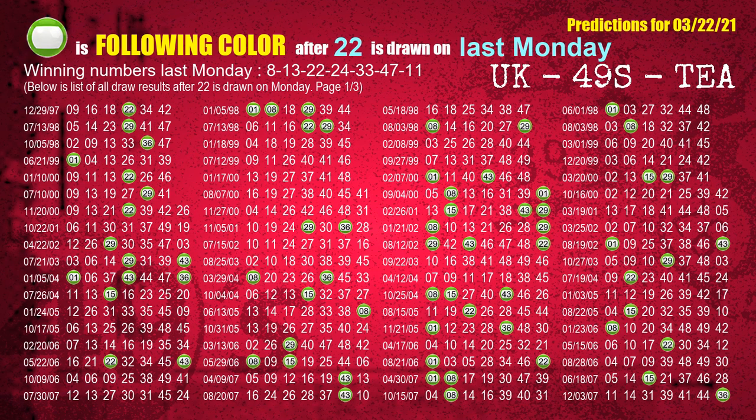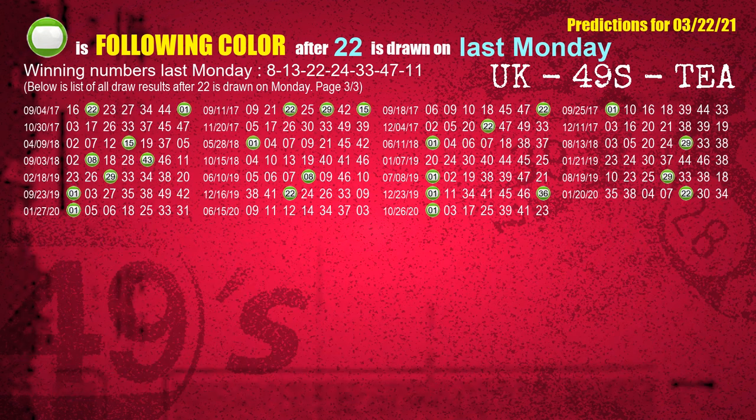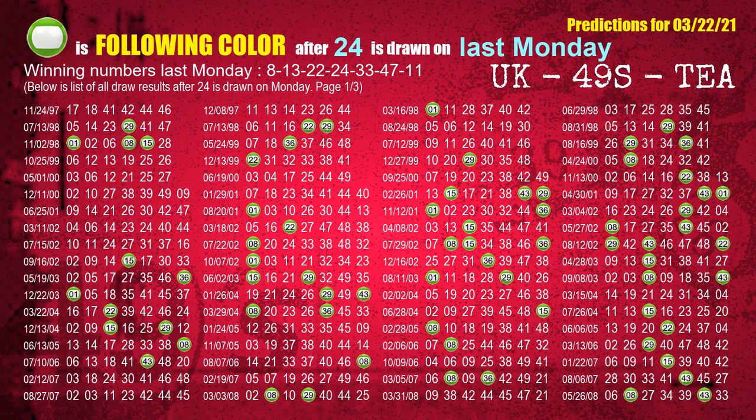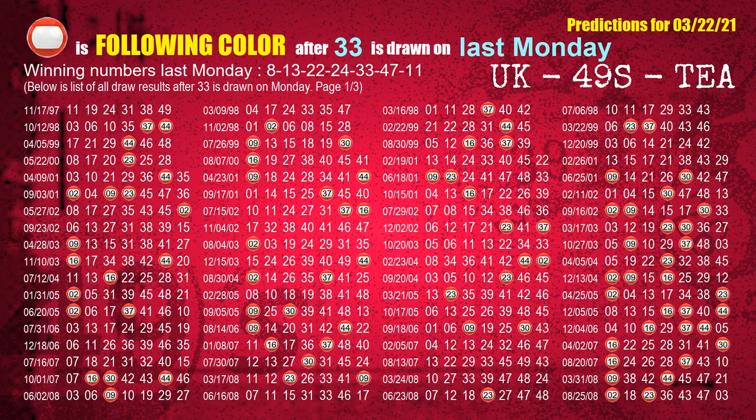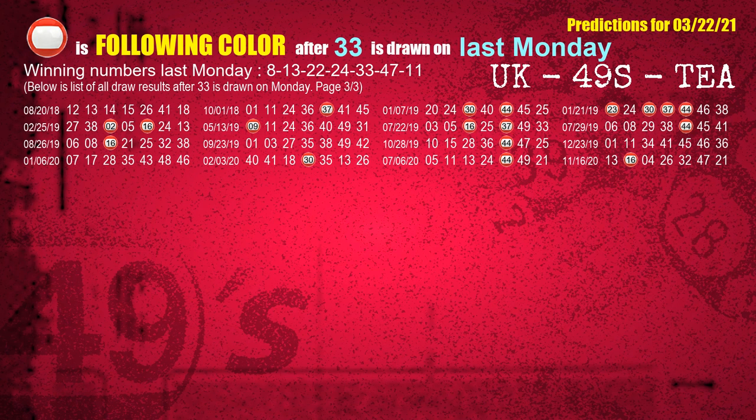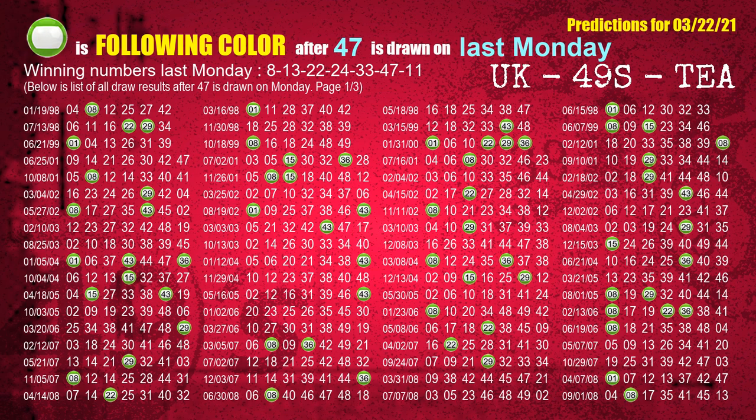The third winning number last Monday is 22. The most frequently following color is green when 22 is the winning number on last Monday. The fourth winning number last Monday is 24. The most frequently following color is green when 24 is the winning number on last Monday. The fifth winning number last Monday is 33. The most frequently following color is red when 33 is the winning number on last Monday. The sixth winning number last Monday is 47. The most frequently following color is green when 47 is the winning number on last Monday.